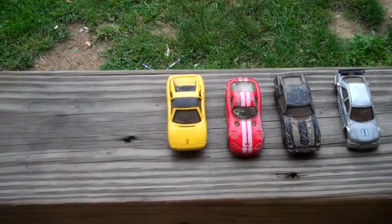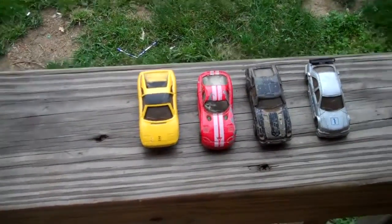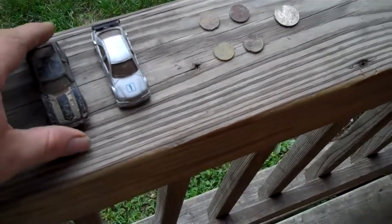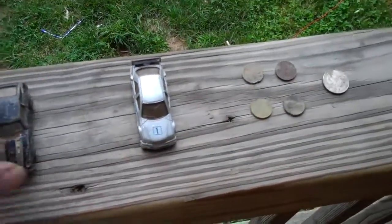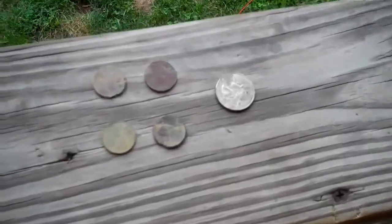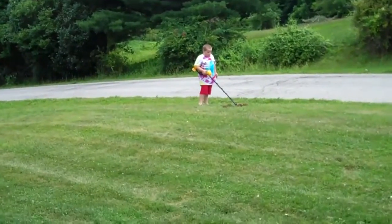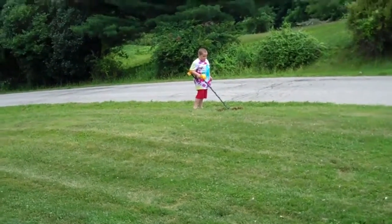Well, the boy has been out there for about an hour and a half and this is what he's found so far. We have a yellow Ferrari, a red Viper, a black Nissan, a silver Mercedes, and he's found four pennies and a quarter so far. The dog's got to make some noise and he's still out there, so we'll see if he finds anything else.